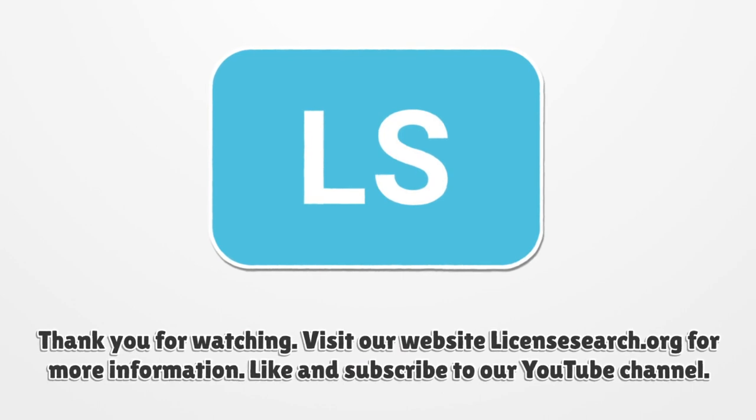Thank you for watching. Visit our website LicenseSearch.org for more information. Like and subscribe to our YouTube channel.